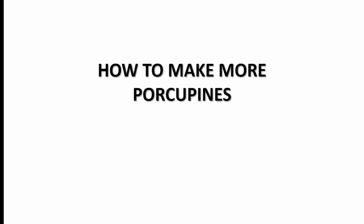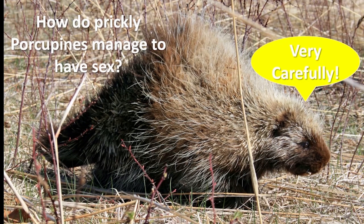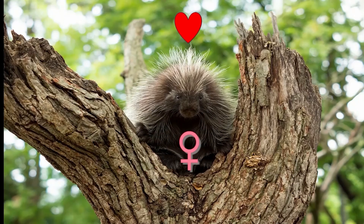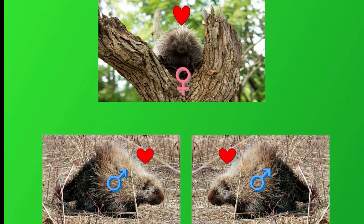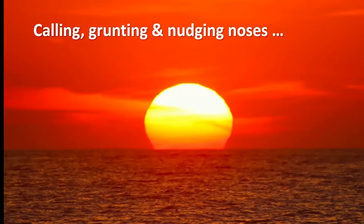People sometimes ask: how do prickly porcupines have sex in order to make more porcupines? The answer is very carefully, and with the full cooperation of the female. To begin with, the female climbs a tree and releases an odor to attract male porcupines. The males that are attracted duke it out with teeth and quills to see who will mate with the female. There's a fair bit of content involved in porcupine mating, so I'll put some references at the end of the video. There's a good deal of calling, grunting, and nudging noses, and this can go on for several days.